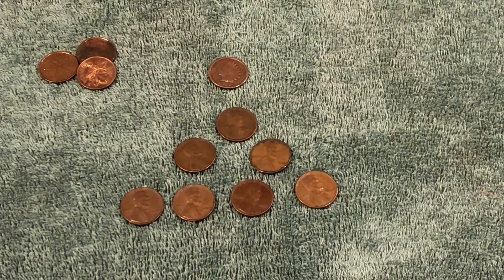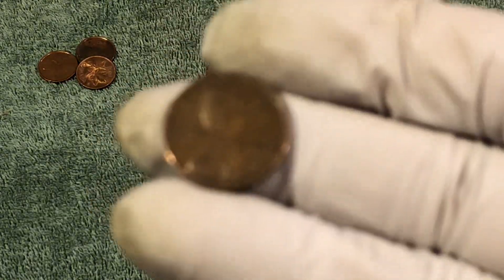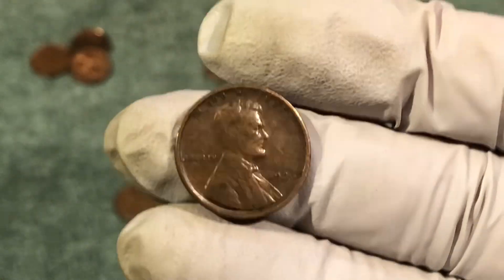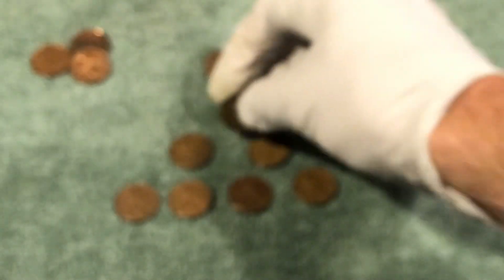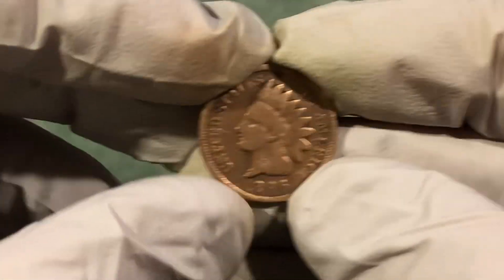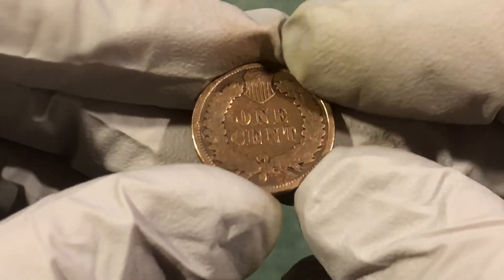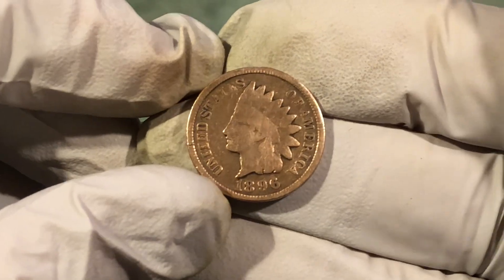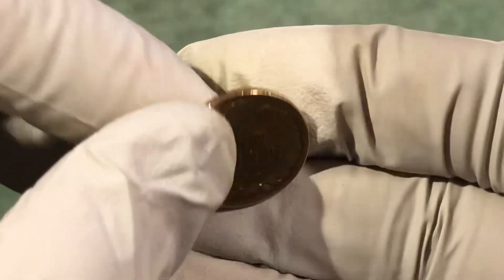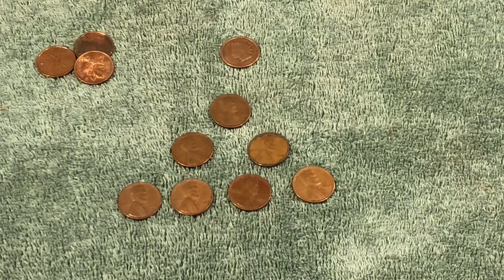Quick wrap-up: we ended up with seven wheat pennies — four from the 50s, two from the 40s, and the 1926 Philadelphia, which isn't a key date but it's always cool to find the older ones. Find of the day: 1896 Philadelphia — that's a great find, haven't found one in a while. Nice to get them from the 1800s. We ended up with only three Canadians, which is great. Fun hunt — hope you enjoyed it, thanks for coming along, see you next time!